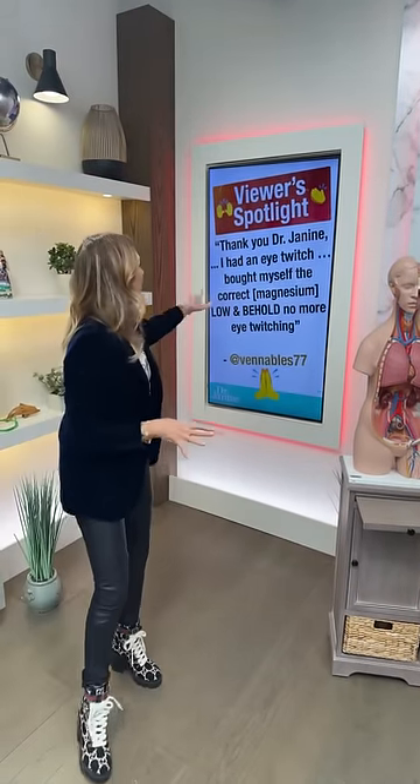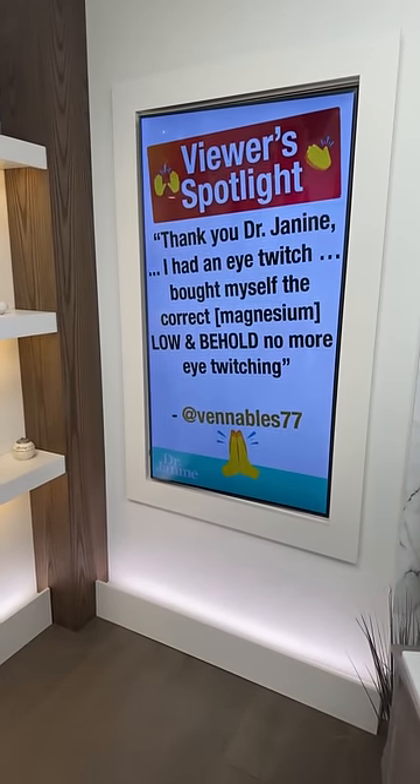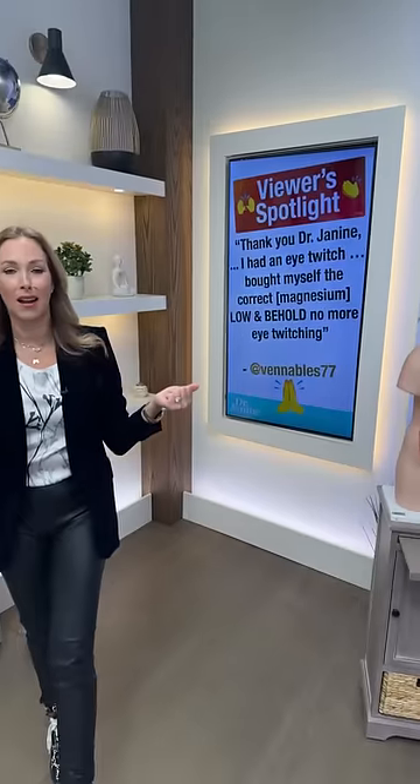Viewer spotlight this week goes to Venables 77, who shared: 'I had an eye twitch and bought magnesium — lo and behold, no more eye twitching.' Congratulations! Magnesium glycinate is my favorite type because it's a natural muscle relaxant and helps with those twitches. Amazing.